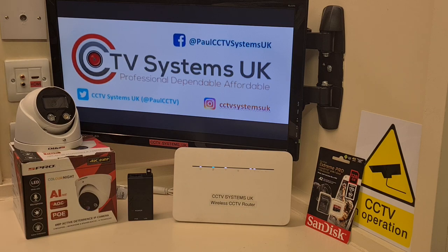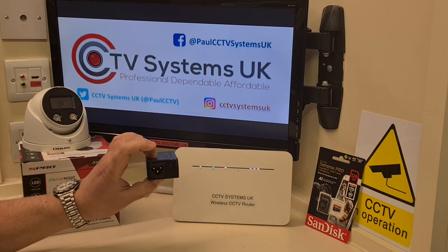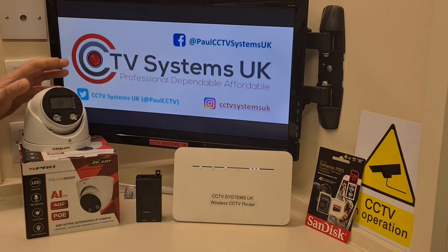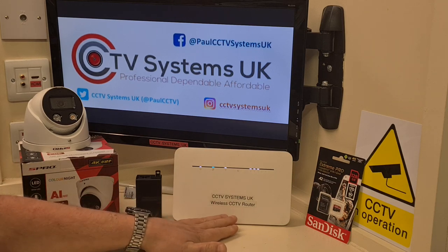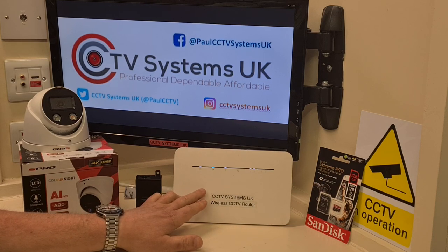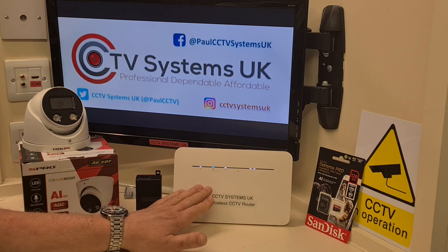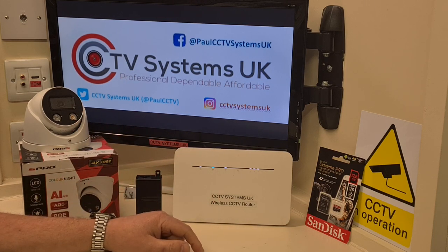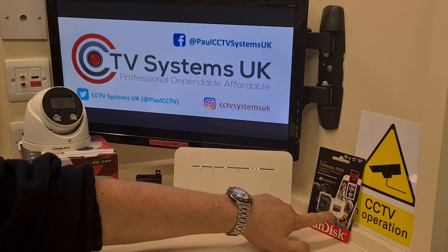Let's talk about the equipment. This is an active deterrent colour-night camera. We have a single PoE injector here. This is one of our wireless routers that's been out on one of our rental agreements — it's completely wireless and has a Three mobile phone chip inside it, which is why you don't need a phone line. And we have a SanDisk Extreme Pro 128 gigabyte micro SD card.